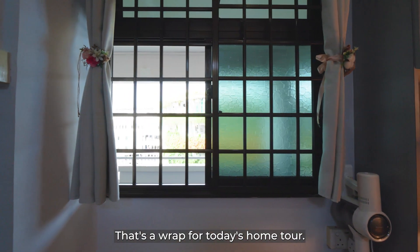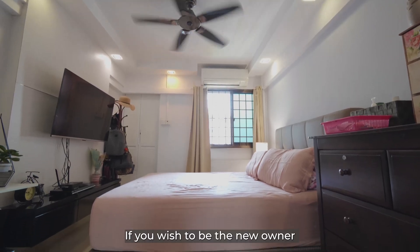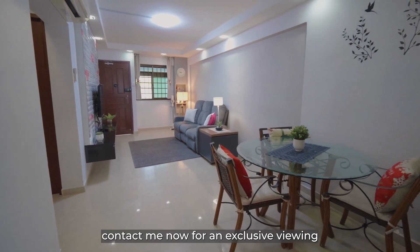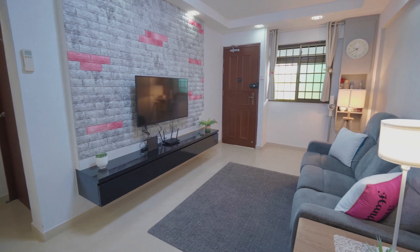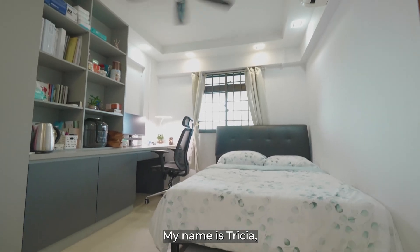That's a wrap for today's home tour. If you wish to be the new owner of this amazing unit, contact me now for an exclusive viewing and I will be glad to assist you further. My name is Trisha, see you soon!